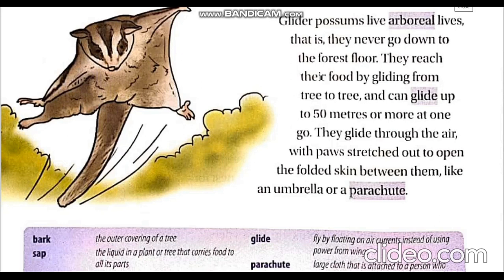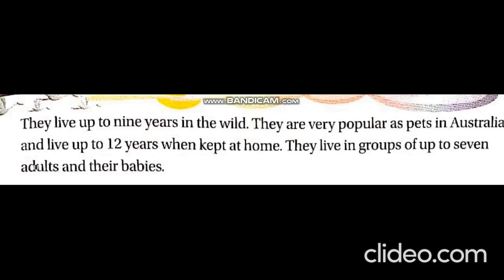They have a lifespan of nine years when they live in the forest, but as pets they live up to 12 years. They are very popular as pets in Australia. Glider possums live in groups.